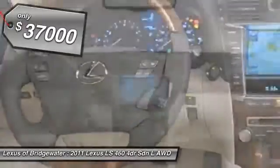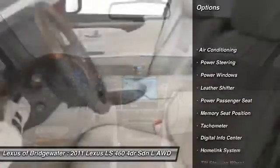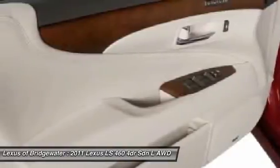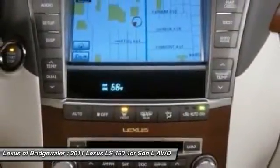Here are some of this vehicle's great options: CD changer, power passenger seat, traction control, HomeLink garage door opener, power steering, front air conditioning, keyless entry, security system, fog lights, and CD player.